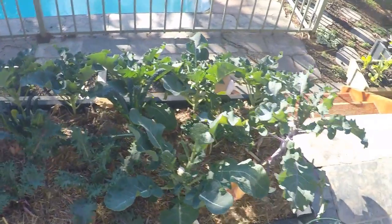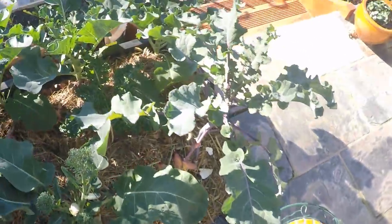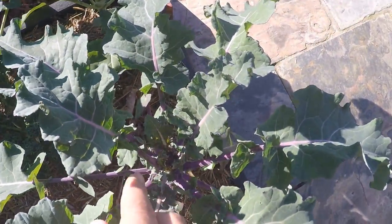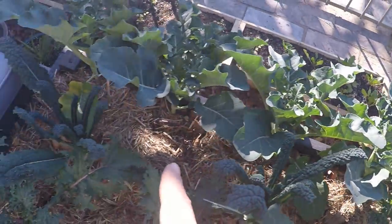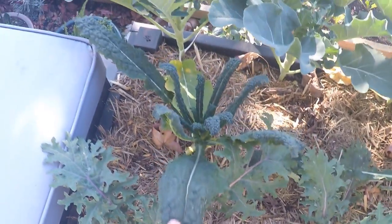Winter leafy greens next to the sun lounge here. Got a little garden bed made of eco wood. Got some broccoli - I've harvested a few bits already. On the right, some purple broccoli coming up, that's pretty cool. There's a normal variety which is just starting to come out. Got some Russian red kale and some Tuscan kale on the right.